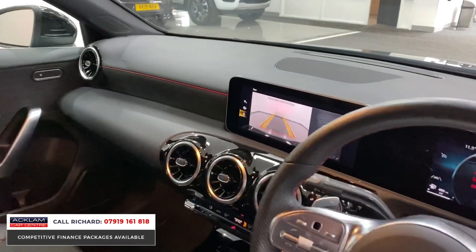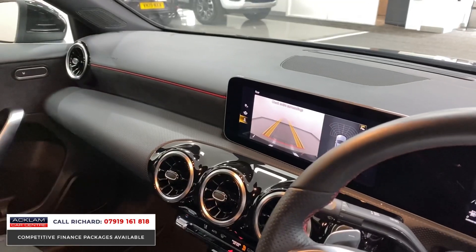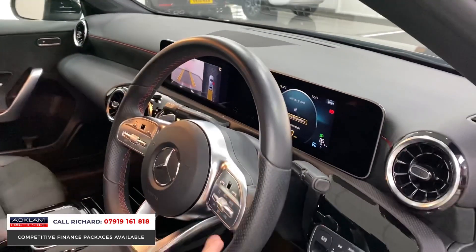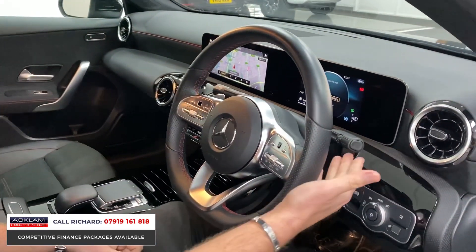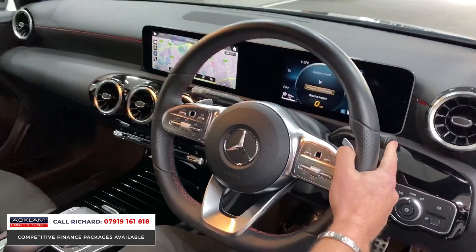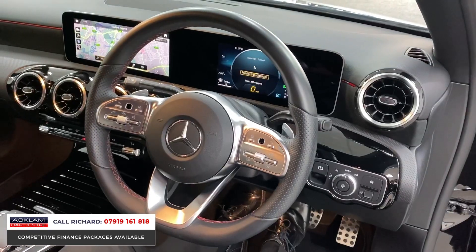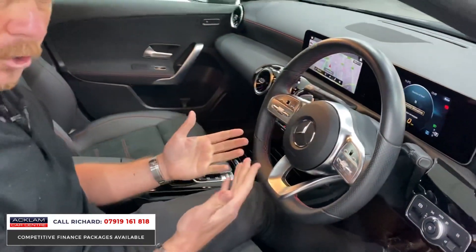If I pop the car in reverse, it's automatic — we've got a reversing camera with different views for your camera system, including a wide view. And if you don't know the automatic gearbox in the Mercedes, it's on the steering wheel: up for reverse, down for drive, P for park. It couldn't be any easier.